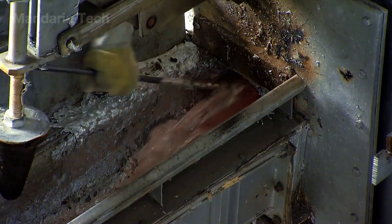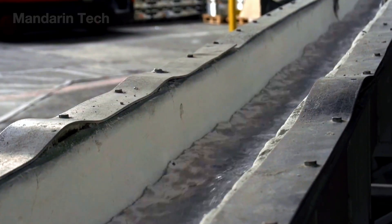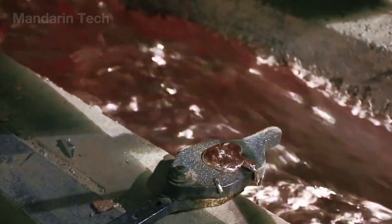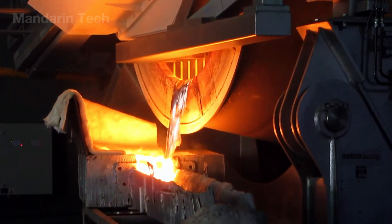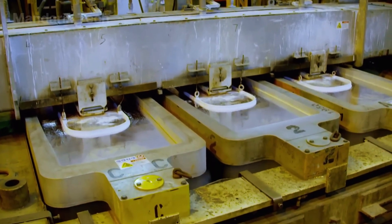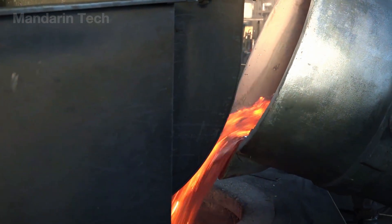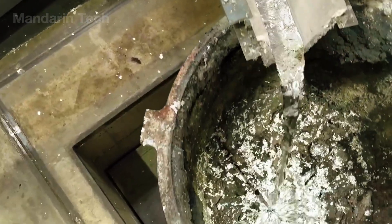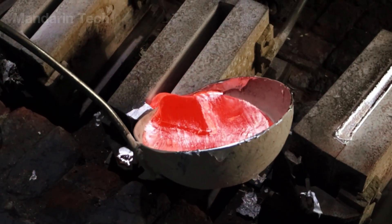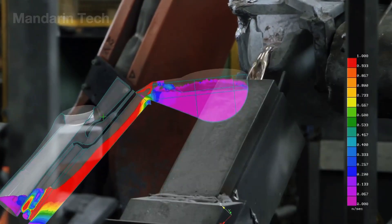Once the molten aluminum reaches its target purity, it is routed into the casting area, where it begins to acquire its first clearly defined physical shape — marking a critical shift from liquid to solid. The aluminum is poured into molds made from steel, graphite, or other specialized heat-resistant materials, including vertical molds for ingots, horizontal molds for thick slabs, or continuous casting systems using water-cooled forced solidification. Pouring speed, mold temperature, and cooling intensity are all finely tuned. If the metal flows too fast, gas pockets or surface cracks can form; if the mold is too cold, solidification may occur unevenly, creating internal defects.